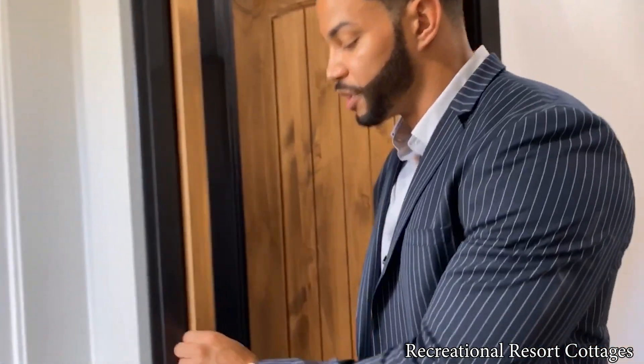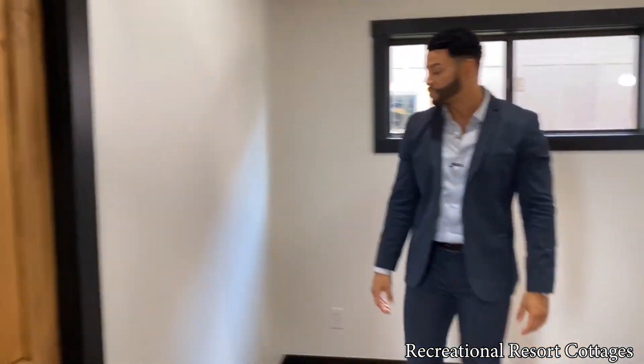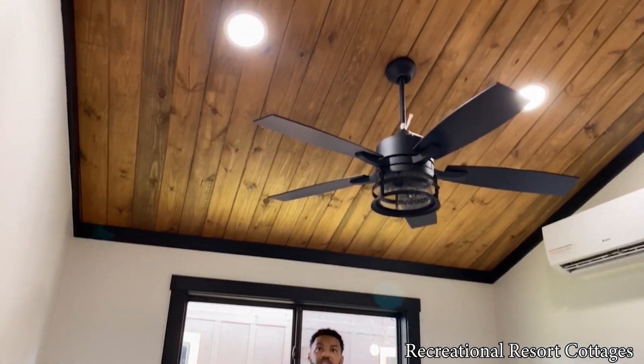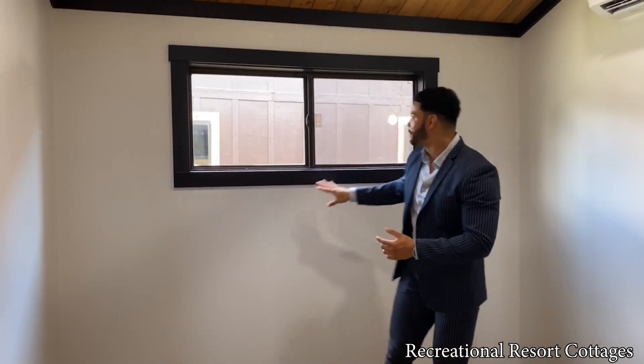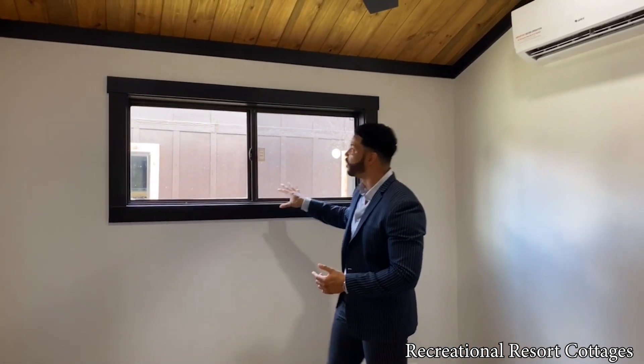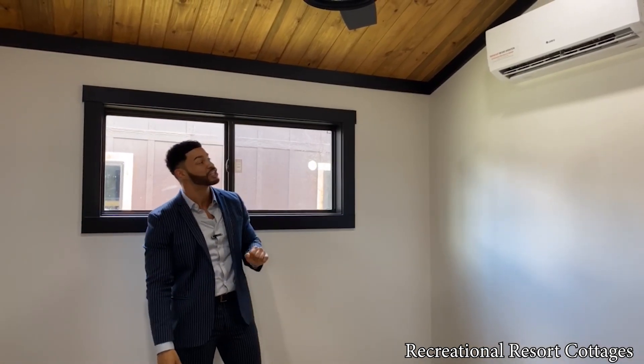Follow me behind pocket door number two and we're in the main bedroom of the Cardinal. Centered here we've got another black Duffy ceiling fan. We've showcased the Cardinal with the loft — when you have the loft, your ceiling height is going to be around 6 feet 4 inches in the bedroom. When you do not choose the loft option, you can see how much height you have, and it opens the space up enough to even fit a ceiling fan. Behind us, we also have a clerestory window for light, plus an additional mini-split AC and heat system. But you know what you came in here for — you want to see that walk-in closet in a tiny home.